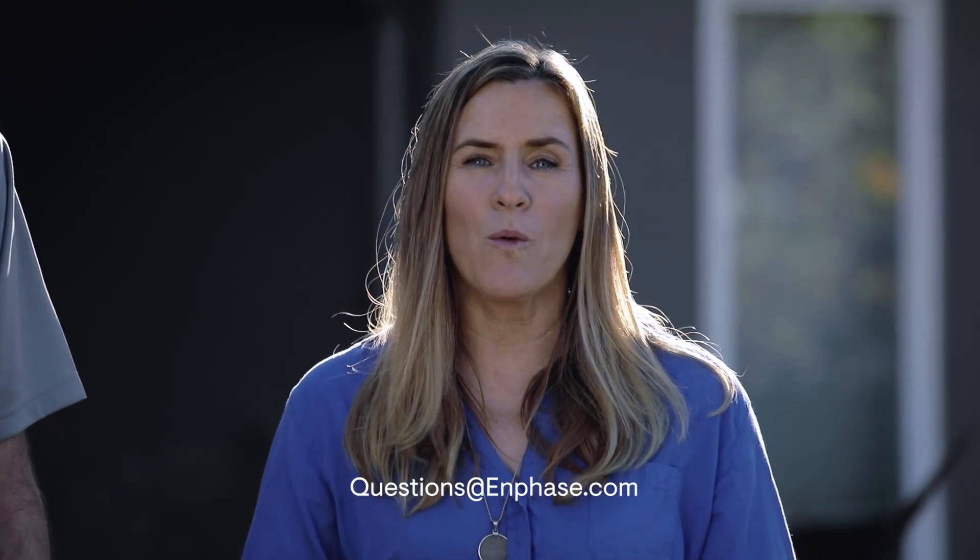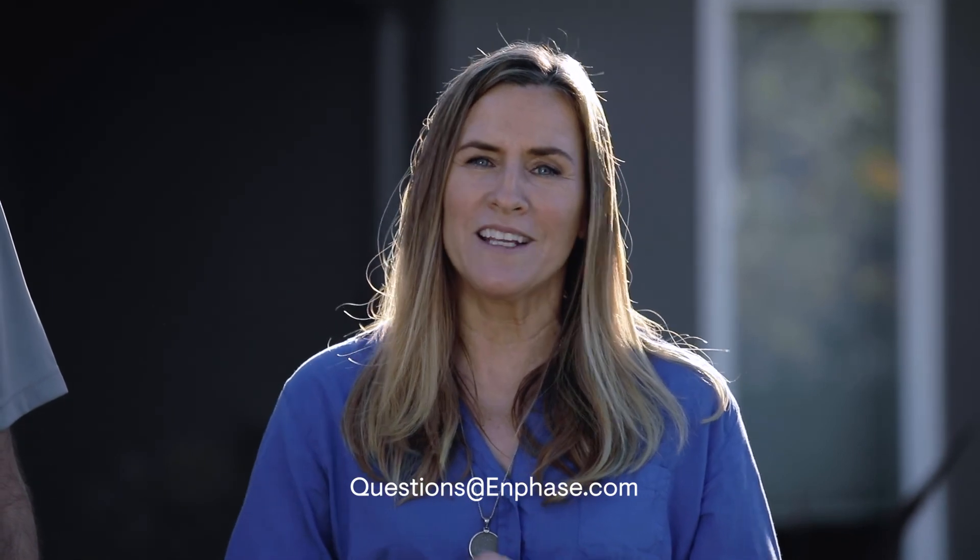If you didn't get your question answered today, please email us at questions@Enphase.com. We'll try to get to it next time.